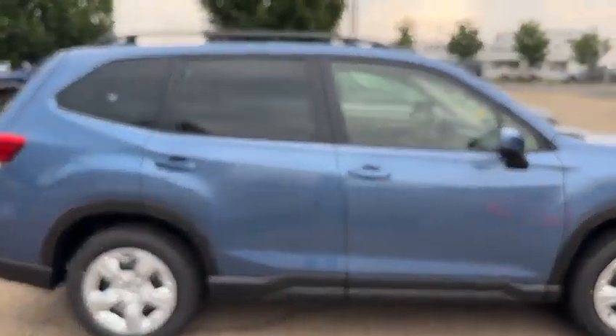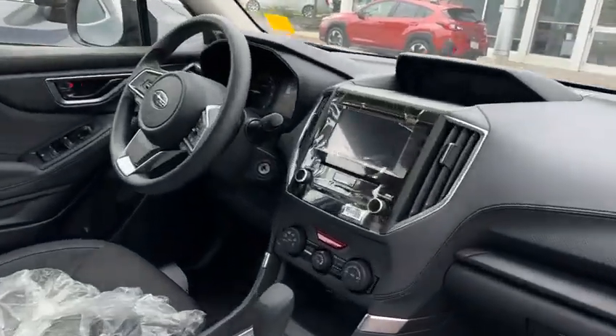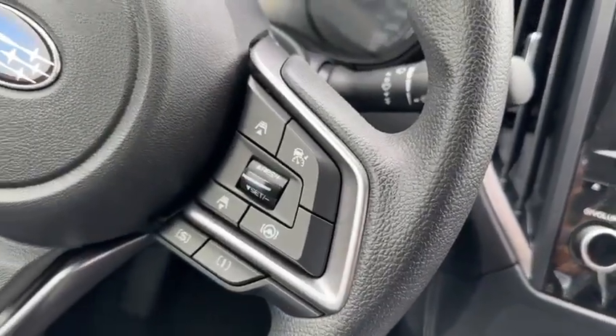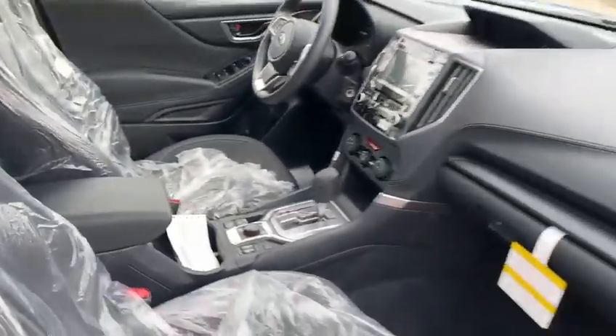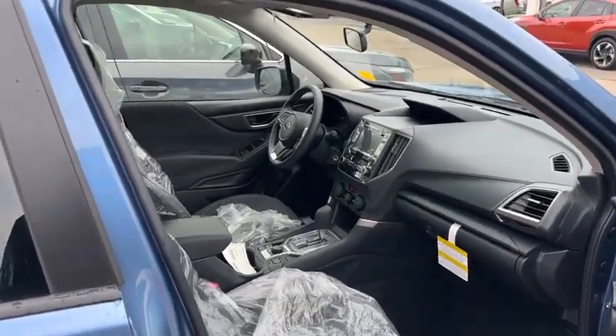Tons of headroom in this vehicle — tons of space. It comes standard with heated seats. It also comes standard with the EyeSight features, which you'll find on the right side of the steering wheel mount. Those will be for your adaptive cruise control, your lane centering assist, and things like that.